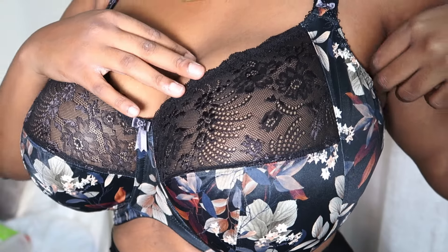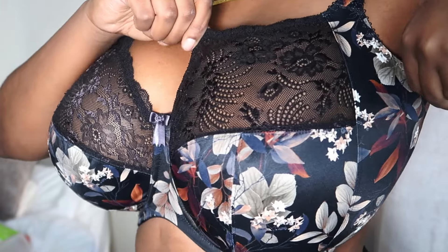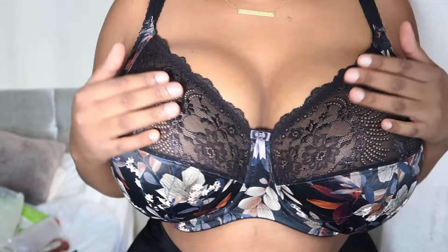The second bra is from Elomi, and I just love the print on this one — it screams autumn/fall and I'm here for it. I like that it's got a little bit of lace on top. The material at the bottom lets me know it's going to give me the rounded shape that I like. The bra straps are not too thick either.